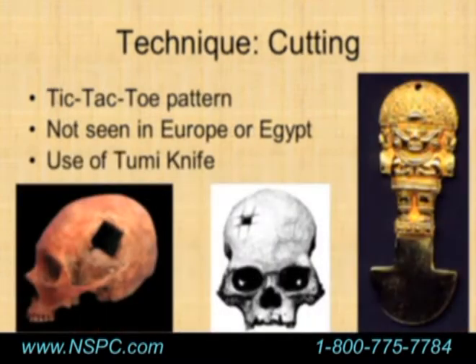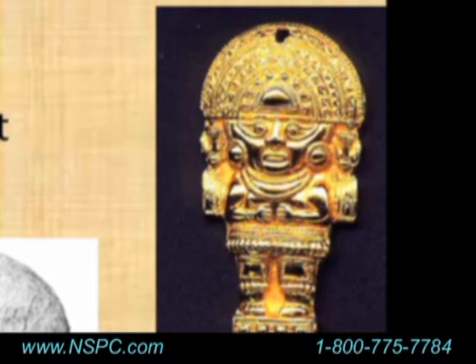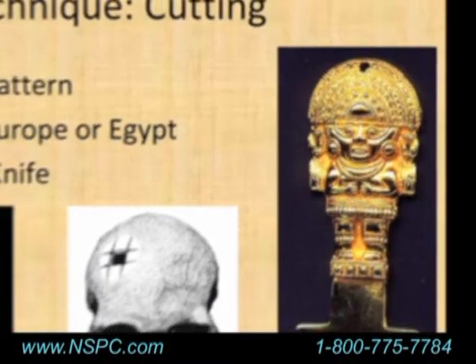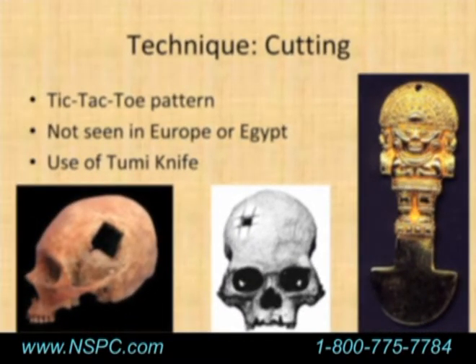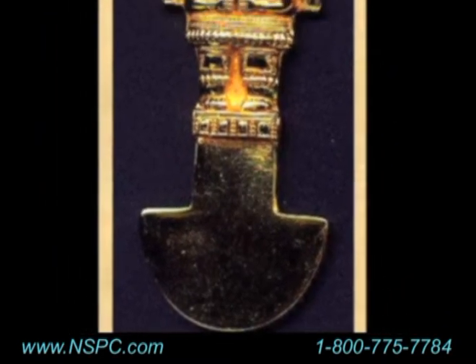Cutting is another technique, found really only in South America, Mesoamerica, Mexico, and Central America. It involved using a knife called a tumi blade — the surgeon would hold the patient with the head between the knees, make an incision, and move back and forth with the tumi blade to create different cuts and remove the piece of bone. These blades get thicker near the top, which was thought to prevent penetration through the dura, giving some sort of stopping point. The tumi knife symbol was adopted as the Peruvian Academy of Surgery's emblem.